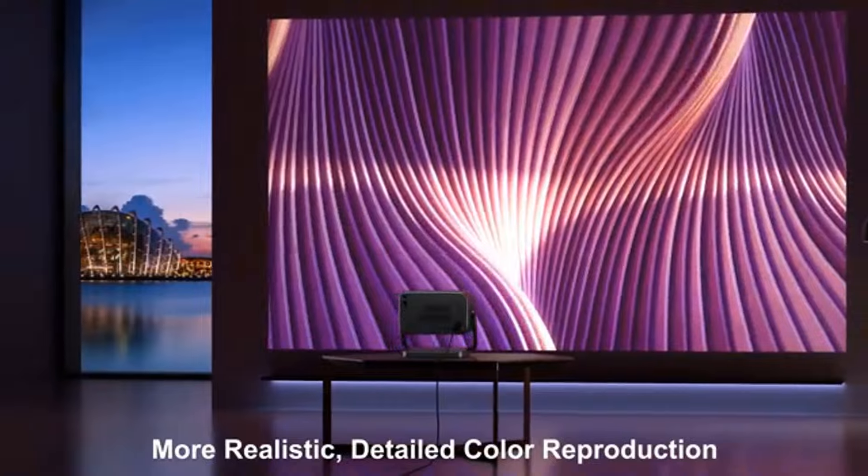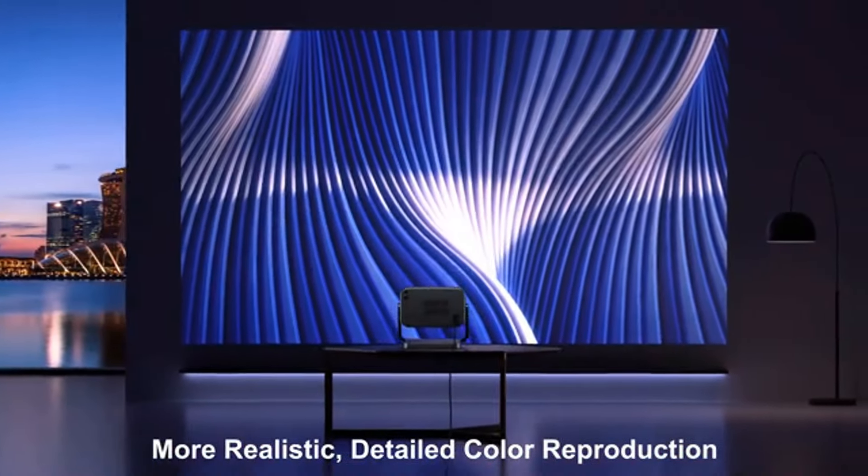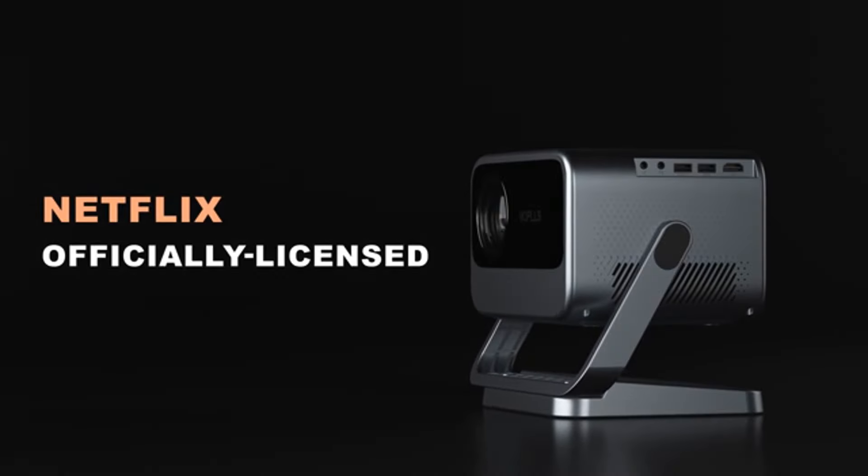For those looking to upgrade to a high-quality, extremely short throw projector without going over budget, the Hisense PL1 Laser Cinema projector is a compelling choice.